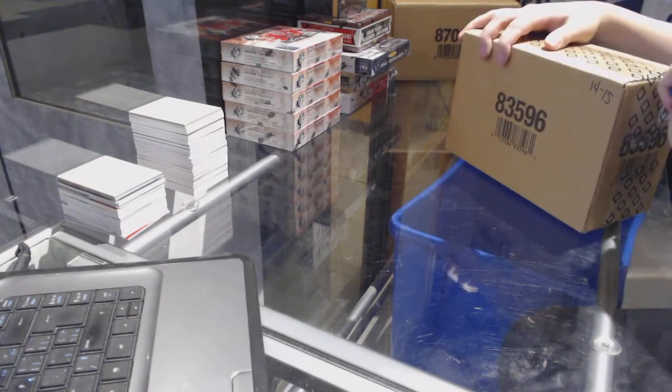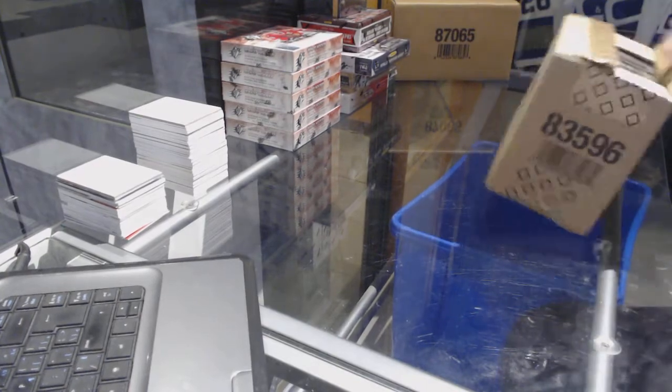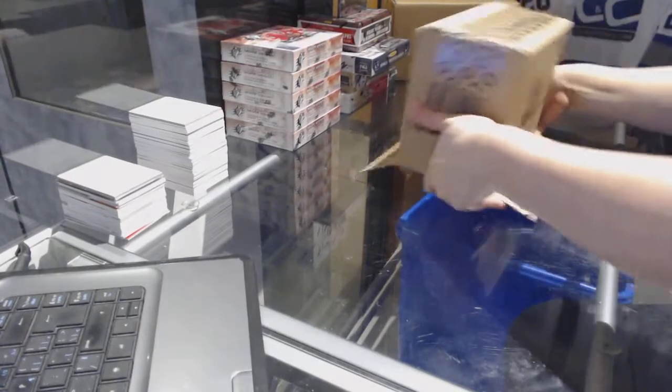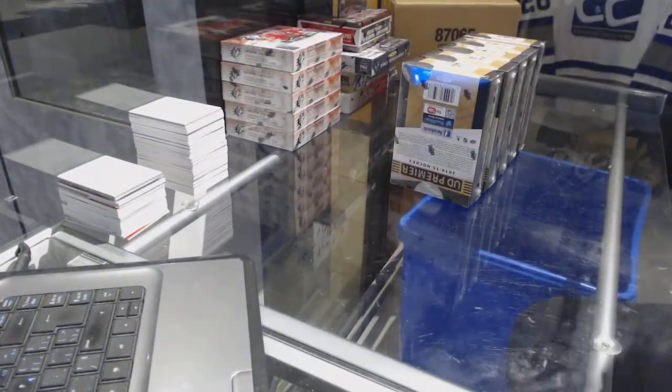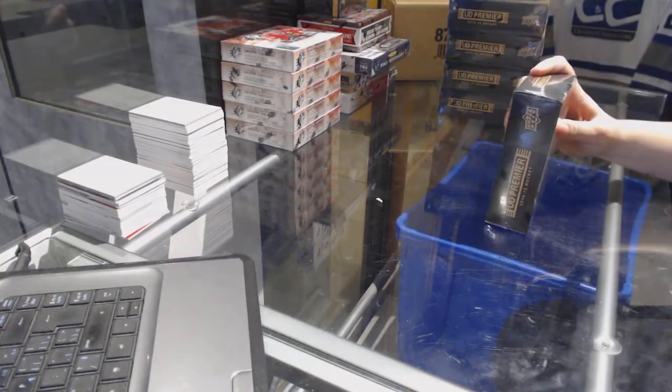Starting off the NC Group Break 7297, we've got a 1415 Premier 5-box case break. Good luck everybody, here we go.